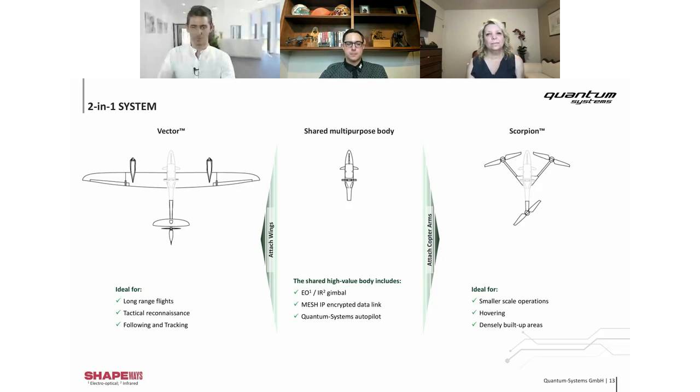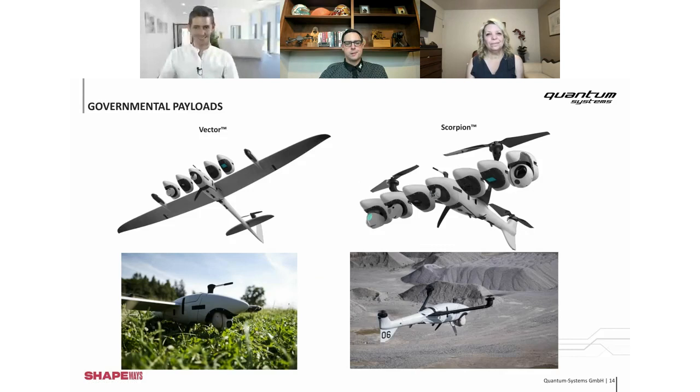The Vector/Scorpion system has a main body with exchangeable wings and copter arms — that's the two-in-one. For Vector, we also offer several different payload options: different gimbal systems, the Sony RX1 camera, and LiDAR as well. It's a big field we can use the Vector for.